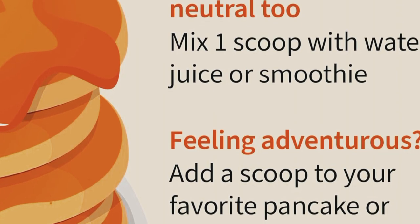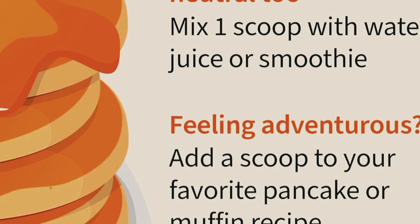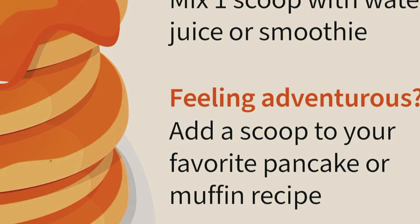First off, let's talk ingredients. This fiber powder is made with a mix of organic sprouted seeds, grains, and legumes. It's free from gluten, dairy, and soy, making it a great choice for those with dietary restrictions.